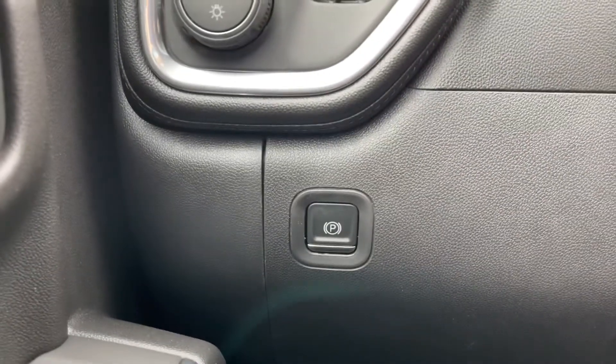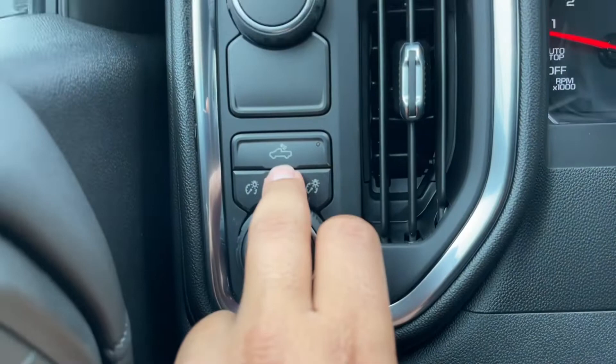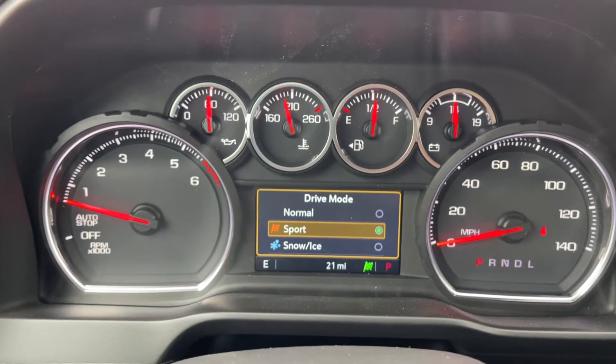On the left-hand side of the steering wheel, you have your electronic parking brake and the light controls, your brightness adjustment, and the cargo light. You also have the mode selector — you can put it in tow mode, or choose from three modes: normal, sport, and snow and ice.